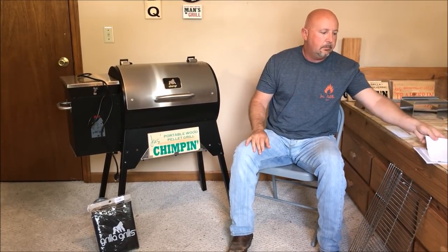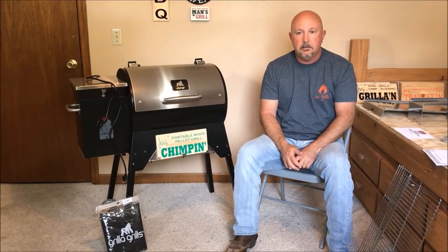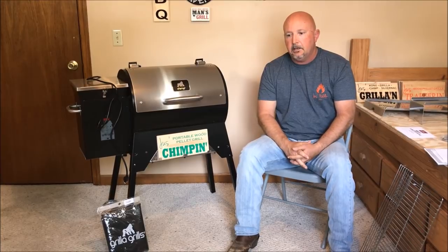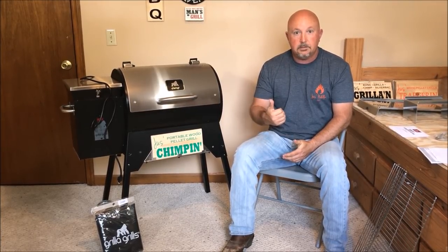The biggest thing for me was that you can barely find any videos online that shows any of these grills with somebody extending the legs by themselves or putting the legs back in by themselves. The Traeger Tailgater, for example — I own it, and it is a nightmare for one person to put the legs down and put them back up. Whoever invented those legs has never put them up by themselves or they would never have come up with that concept. It's kind of a universal thing — everybody makes a tailgater with legs, but it's like the last thing they thought about was how somebody out camping or tailgating is going to put those legs up and down. I'm fixing to demonstrate how the legs on this Chimp come down and get put back up.